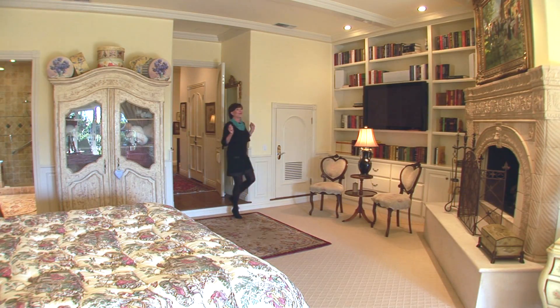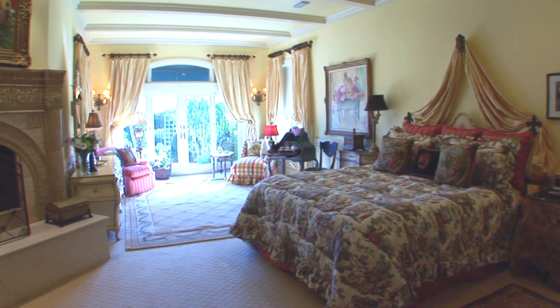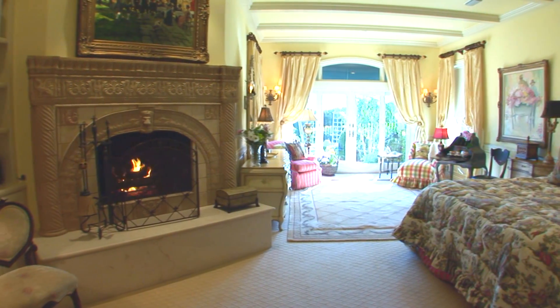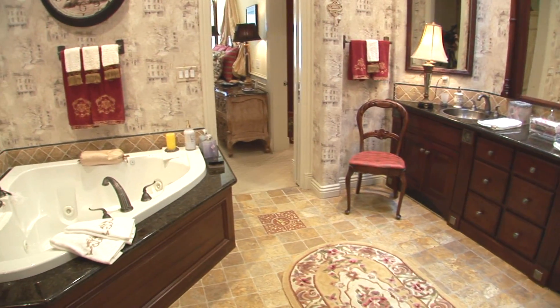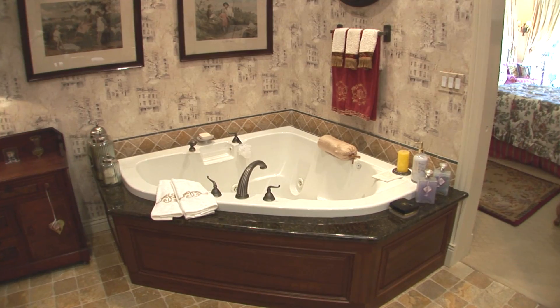One of my very favorite rooms in this home is this gorgeous master bedroom with an intricate fireplace, a sitting room that opens out into the gorgeous English gardens, and a to-die-for walk-in closet — any girl would love it. And then in the master bathroom, we have a steam shower and a jacuzzi tub, just a lovely place to start your day.